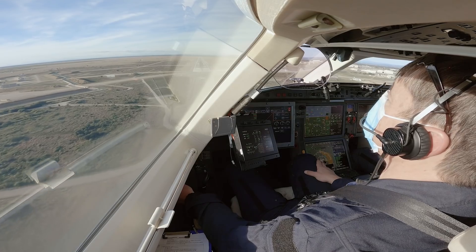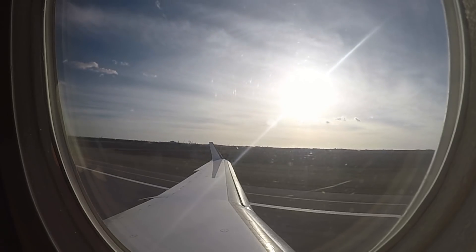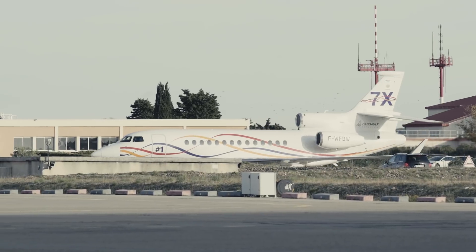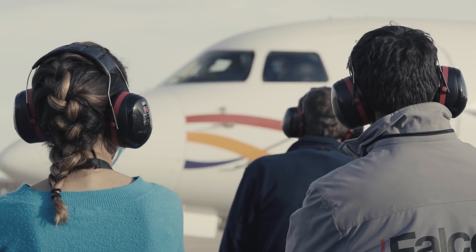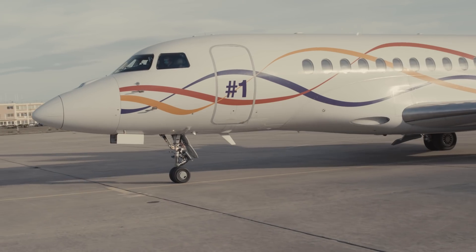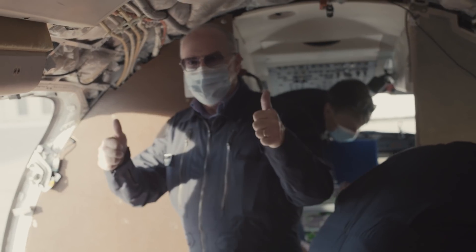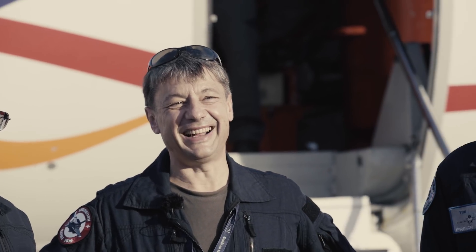The flight testing that Dassault conducted on the experimental 7X revealed significant safety and operational benefits. However, the company hasn't yet decided on whether the smart throttle and recovery mode features might be integrated into its forthcoming Falcon Next model. I think the pilots are really going to love it once they try it. It's very simple and intuitive — it really makes flying the airplane a lot safer and easier.